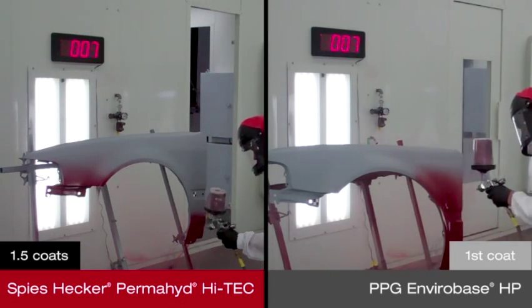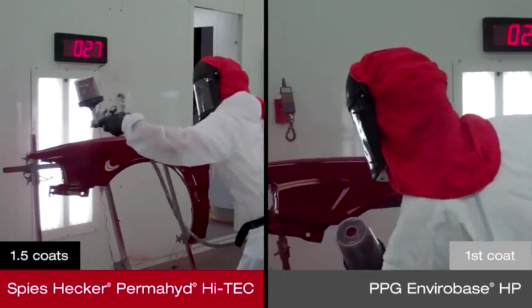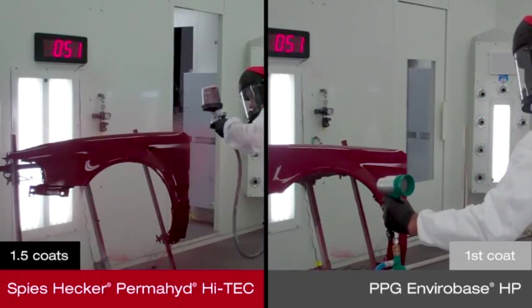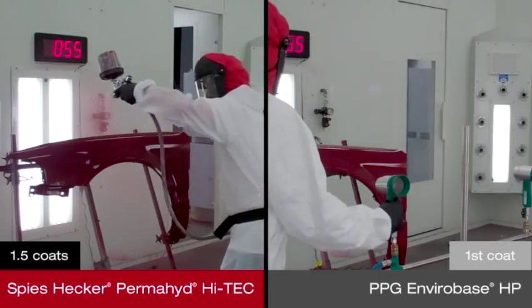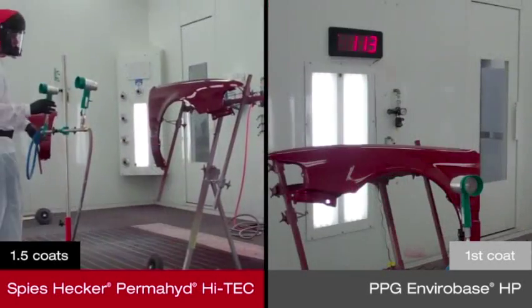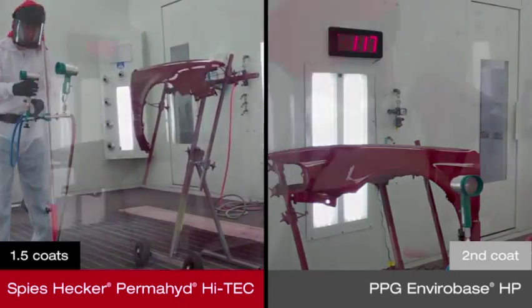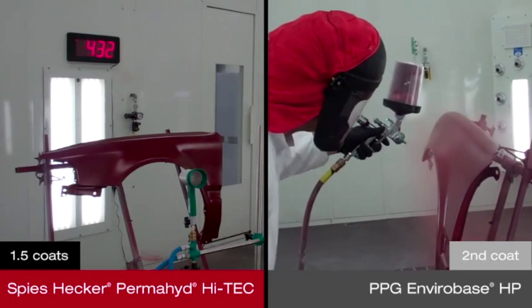Once the first coat of VIABASE HP is applied, it will need to flash. Permahide Hi-Tech, by contrast, is painting its 1.5 coats continuously to achieve full coverage. The quick water release of Speeshecker Permahide Hi-Tech helps keep time in the booth to a minimum because there is no need to flash between coats.